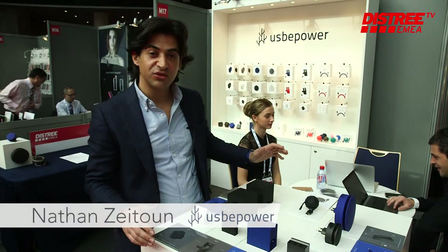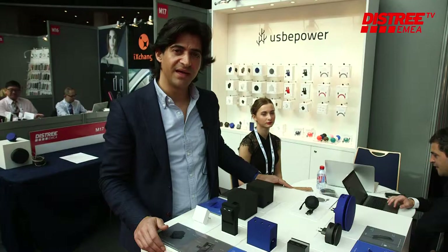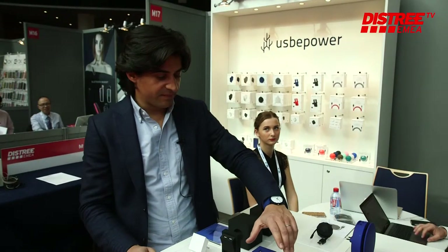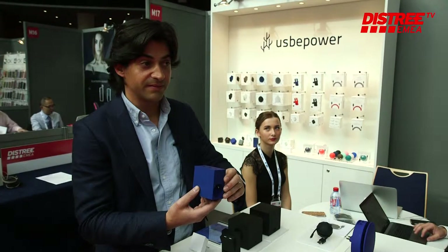I am Nathan from USB Power. I'm going to present you some of our best products. We are specialized in making and developing innovative power solutions for design and speed chargers.